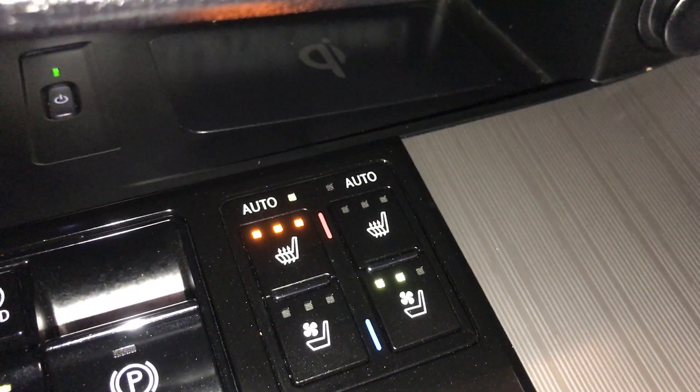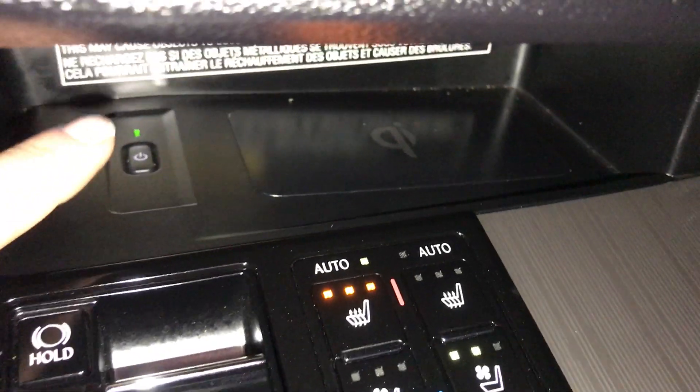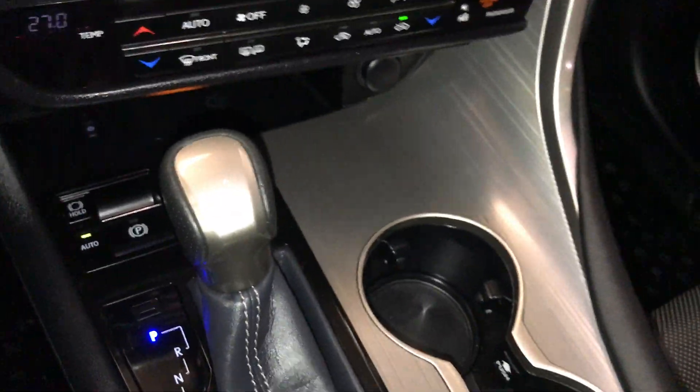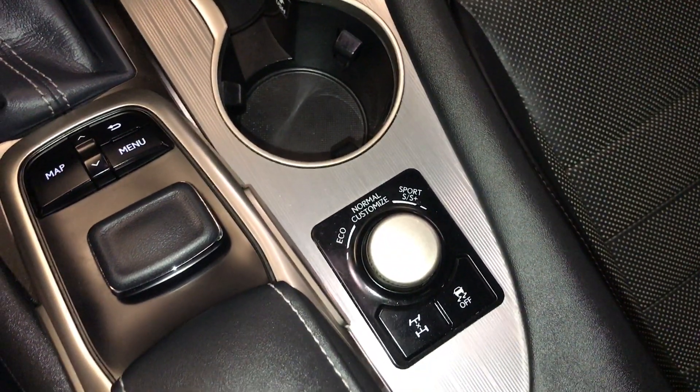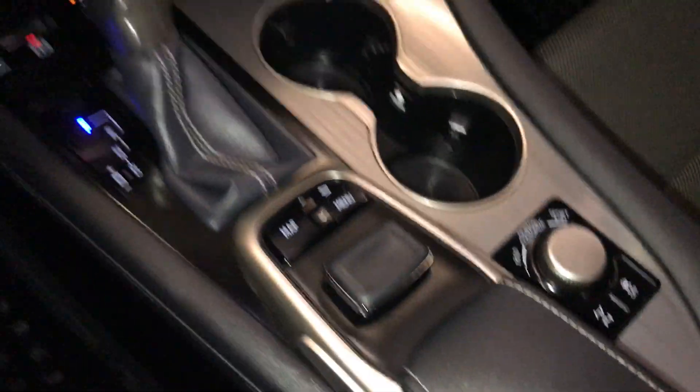Automatic heated and ventilated front seats with three settings. Back there is your wireless phone charger. Power outlets. Drive modes. You use this to control your display screen, it enters on both sides. Lockable glove compartment.